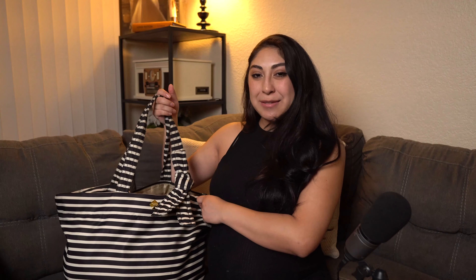Next is my bag — another Kate Spade bag. I chose this bag because of the material: it's nylon, so easy clean-up. It's going to be in the hospital and there are a lot of germs, so easy wipe-up is why I got this one.